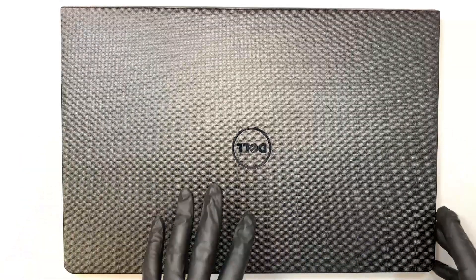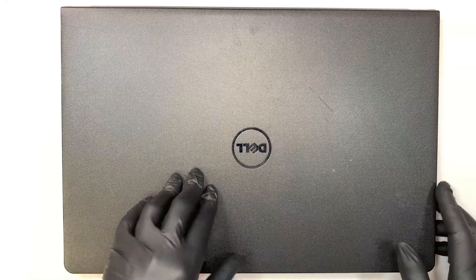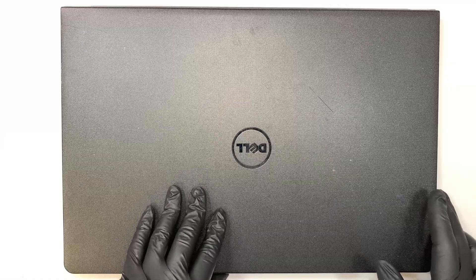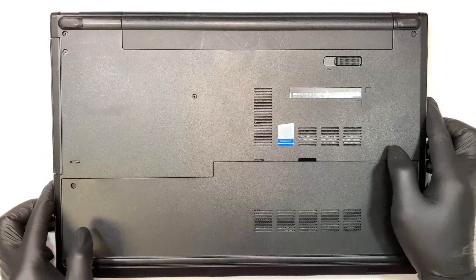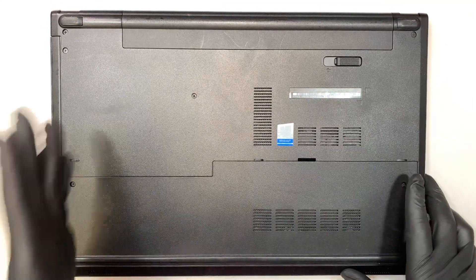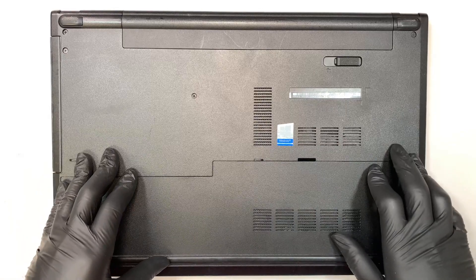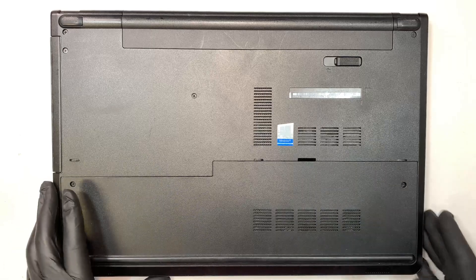Here I have the Dell Inspiron 15. The model is 5566. Let me flip it over. In the back, here is the service tag. If you're not too sure what model that is, you can go to the Dell service tag website, type it in and determine what model is your laptop.